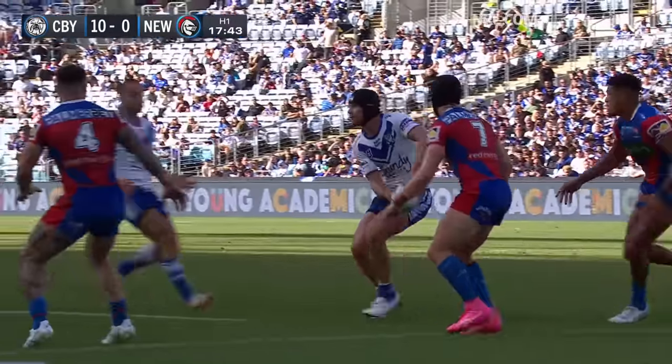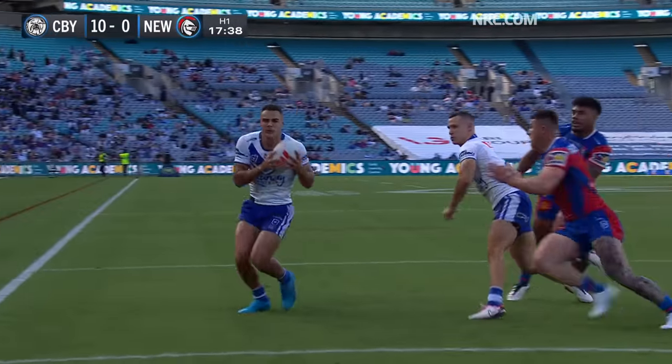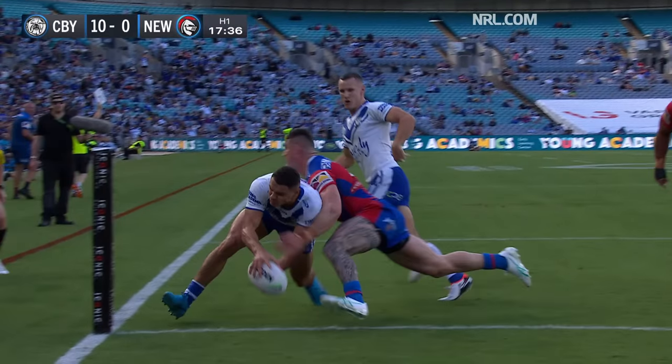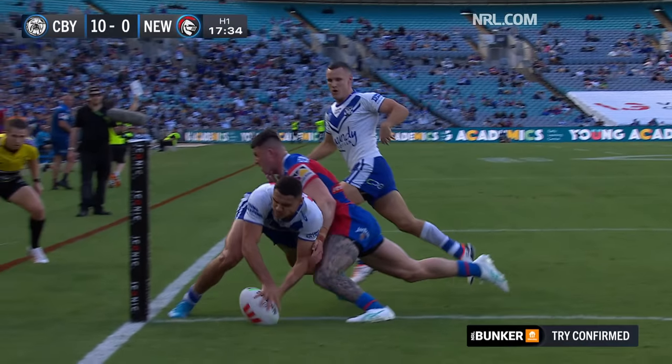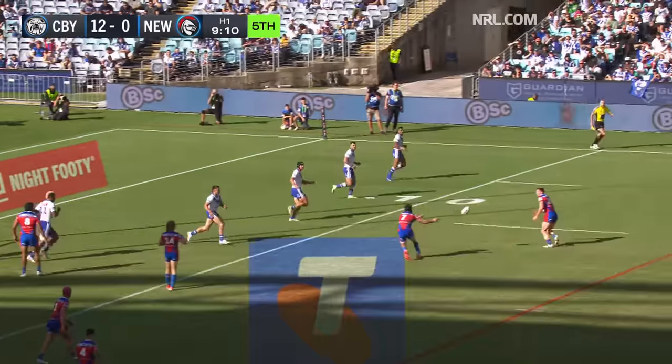Decoy runner there — Crichton. Tracy hit it at speed. That hand to draw Marsui in. Little bobble initially, and then no trouble with Coraz to put it down.